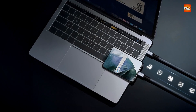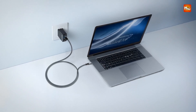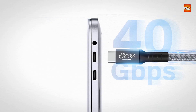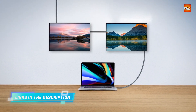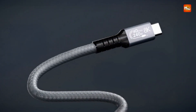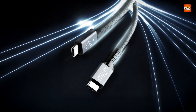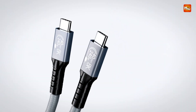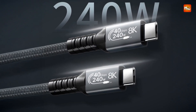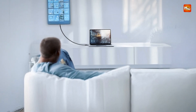The cable supports a wide range of compatibility, working seamlessly with Thunderbolt 3 and Thunderbolt 4 devices, as well as USB 3.2, 3.1, 3.0, and 2.0 devices, making it a flexible option for users with diverse setups. One of the standout features is its ability to support super-fast charging with up to 240W, perfect for powering laptops, eGPUs, and high-powered peripherals. The built-in eMarker chip ensures stable and intelligent charging, providing safety and reliability for your devices.